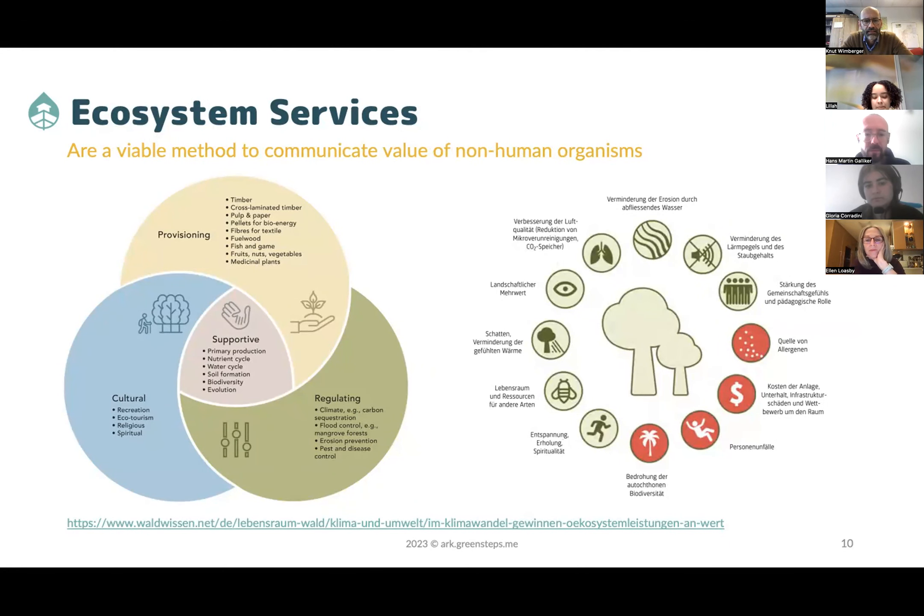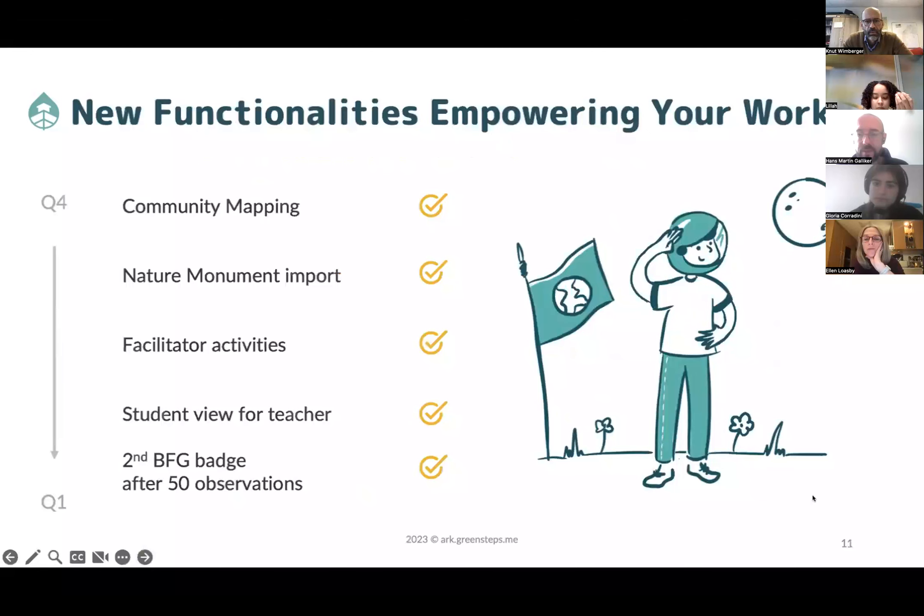This is exactly what we do with mapping trees and communicating ecosystem services in a playful manner. So that was my introduction. Now with today's new features: we have the community mapping, a nature monument import, facilitate activities, the student view for teachers, and a small change to how BFG badges are awarded. Any questions? Otherwise we jump into the app.